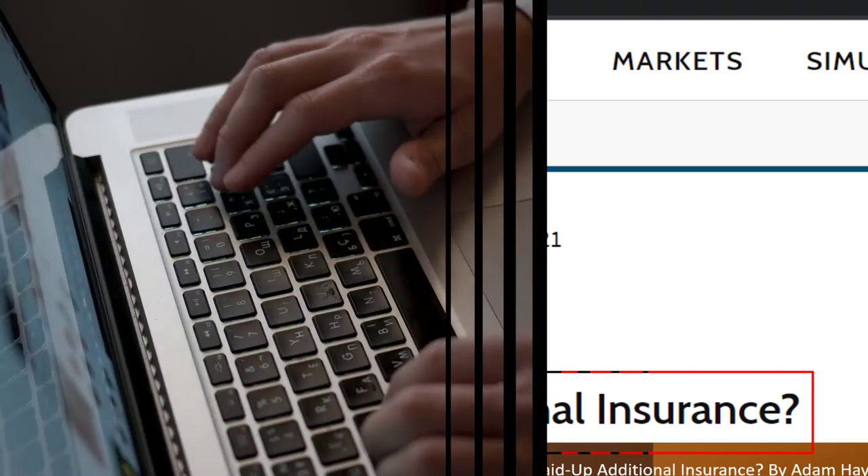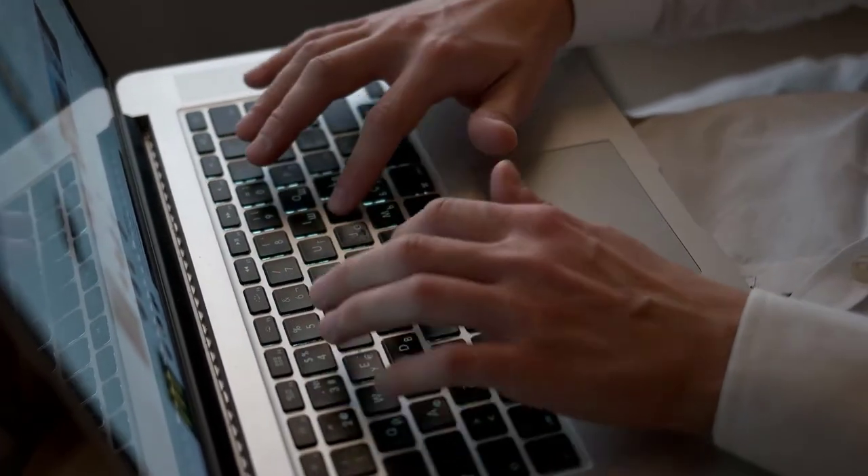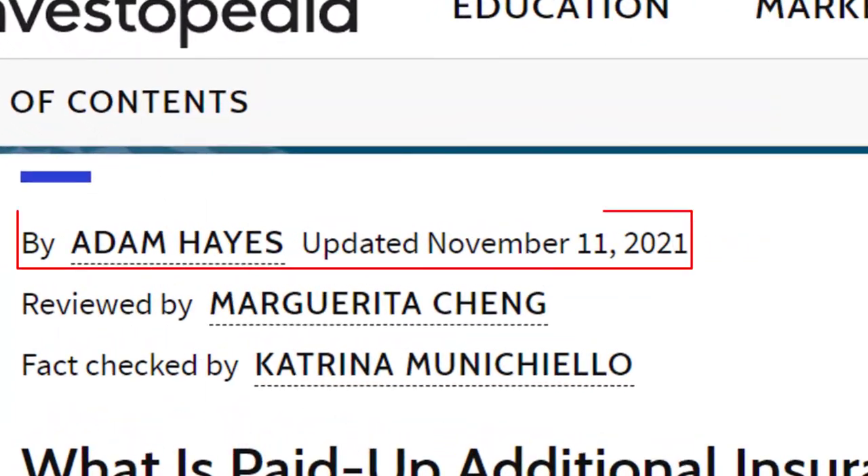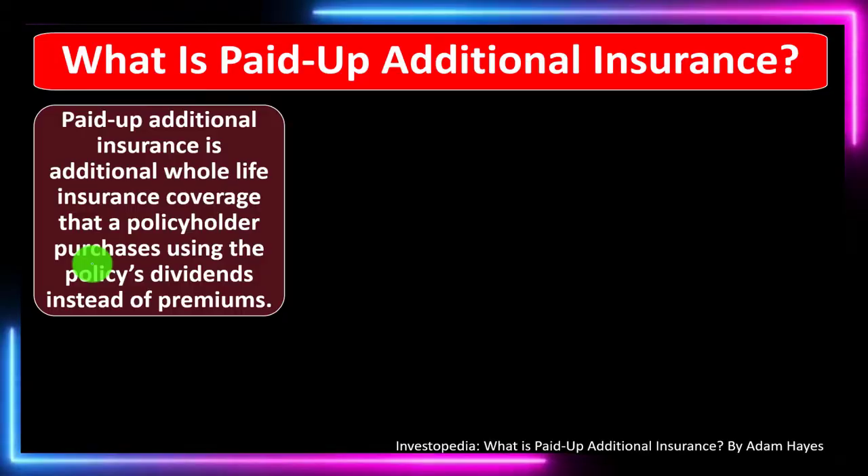Most of this information can be found at Investopedia — 'What is paid-up additional insurance?' — which you can find online. Take a look at the references and resources to continue your research from there. This article is by Adam Hayes, updated November 11, 2021.